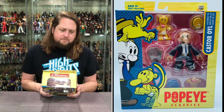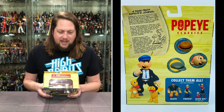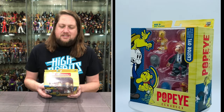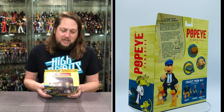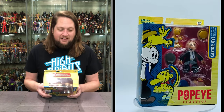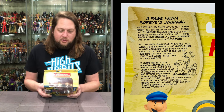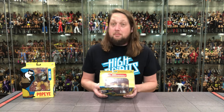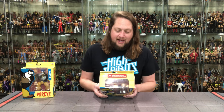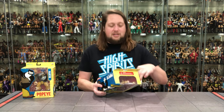A page from Popeye's Journal, Chapter 1: Castor Oil is Olive Oil's nutty big brother and he is my friend. Castor always has some crazy scheme — he's been an inventor, a boxing manager, and even a private investigator. But the best scheme was when he took Bernice the Wiffle Hen, a magic chicken that gives you good luck, to try and make it rich at the casino on Dice Island. That's when he met your old pal Popeye. I keep running into magical critters like Bernice and Eugene the Jeep — a sort of hound that can disappear from here and appear over there, and see into the future because he comes from the fourth dimension. Animal Magnetism — a great Scorpions album, of course. But boy, that was tough to get through. I read right through it.